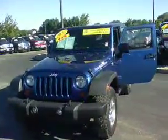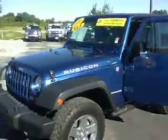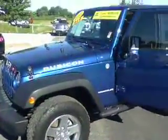Hey, good morning, Brenda. Mike Balkus here at Bill Estes Ford. This is a 2010 Jeep Wrangler Rubicon you inquired about.